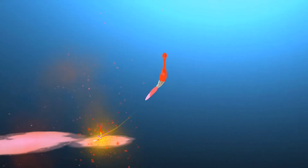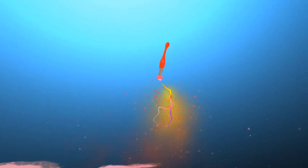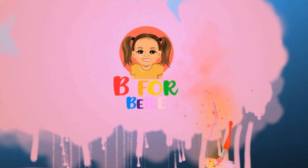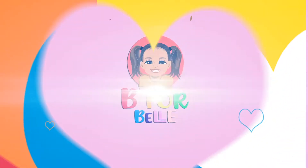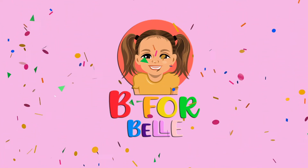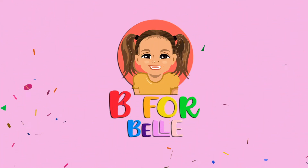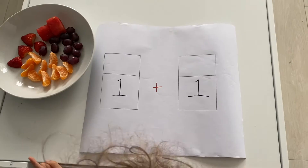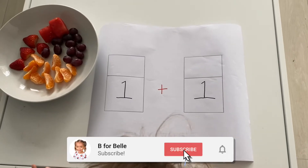I love math! Right, so one plus one — okay, you've got the boxes at the top.